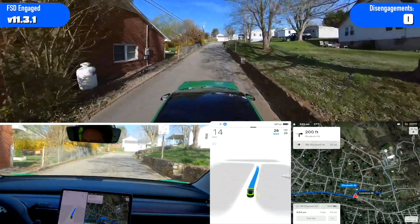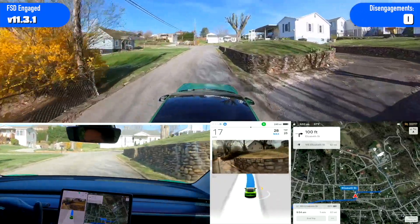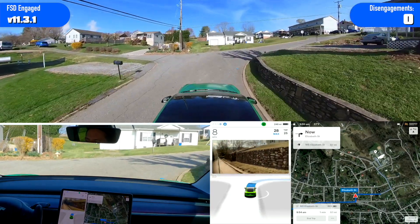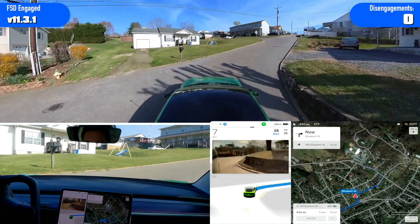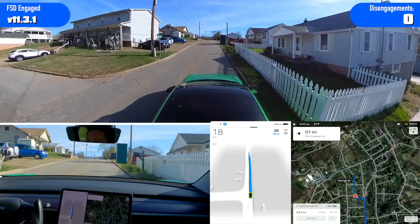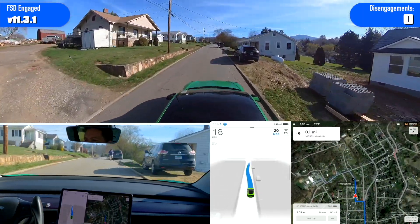Still a little wide and a little close to the wall, but it made it. It's definitely seeing improvement on that turn — it's actually made the turn more than it hasn't made it, if that makes sense.